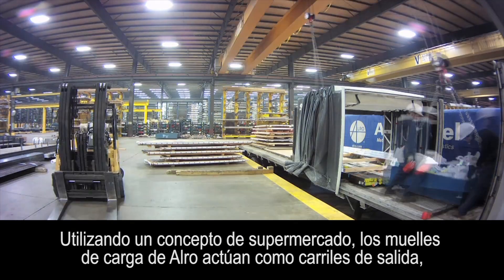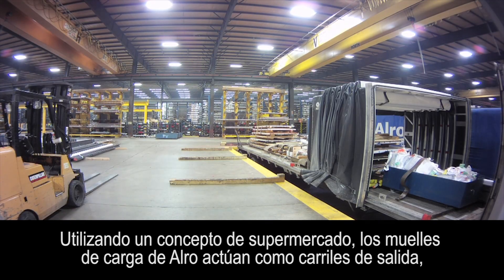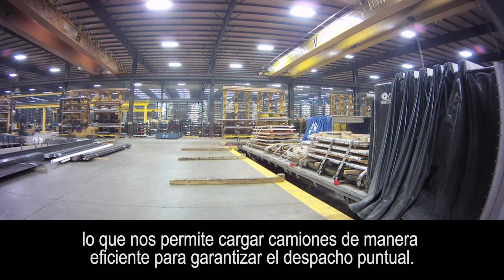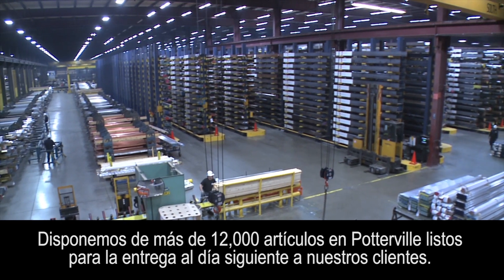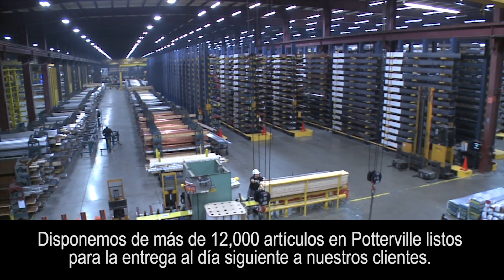Using a grocery store concept, Auro's loading docks act as checkout lanes, which allows us to efficiently load trucks to guarantee on-time departure. We stock over 12,000 items in Potterville ready for next day delivery to our customers.